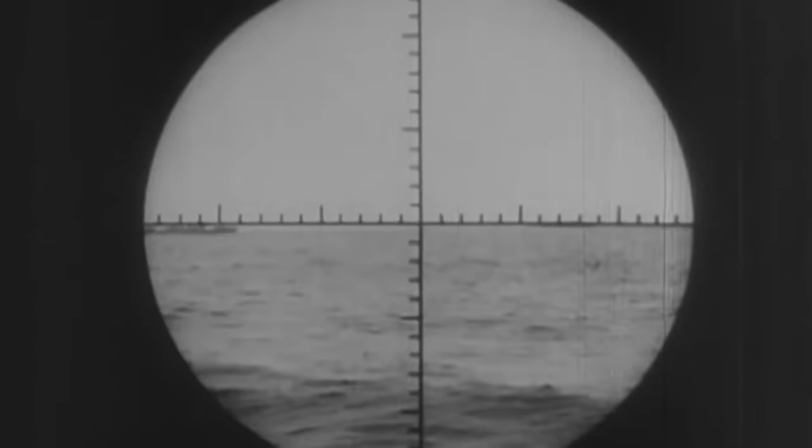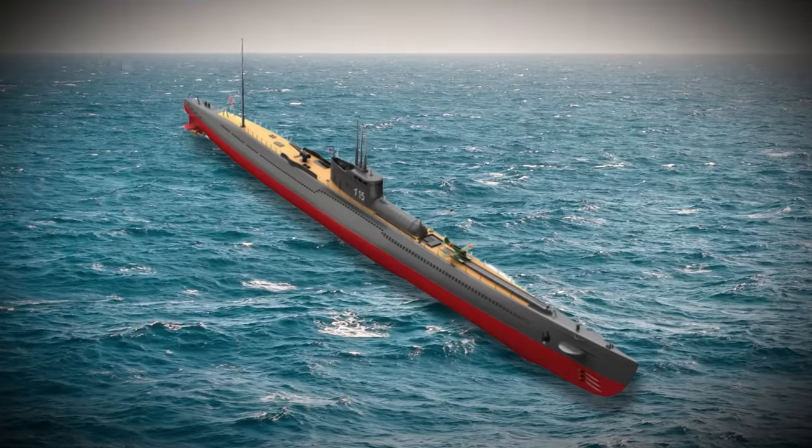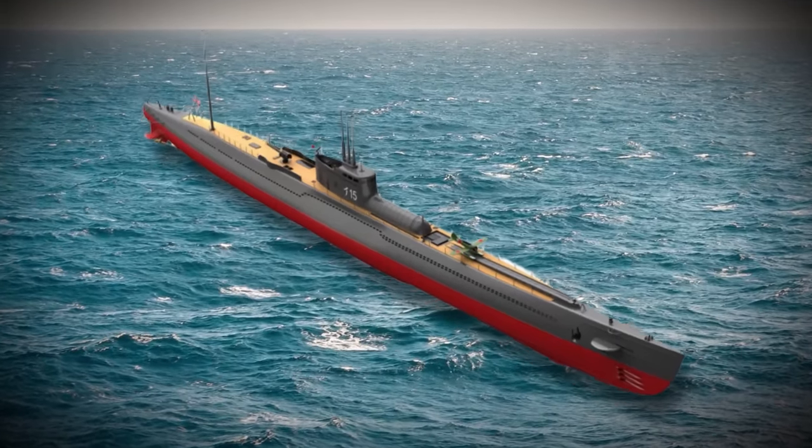What made it so baffling? It wasn't just the sheer scale of this submarine — it represented an entirely novel type of warfare. This aquatic beast concealed a remarkable secret: the ability to launch torpedo dive bombers.